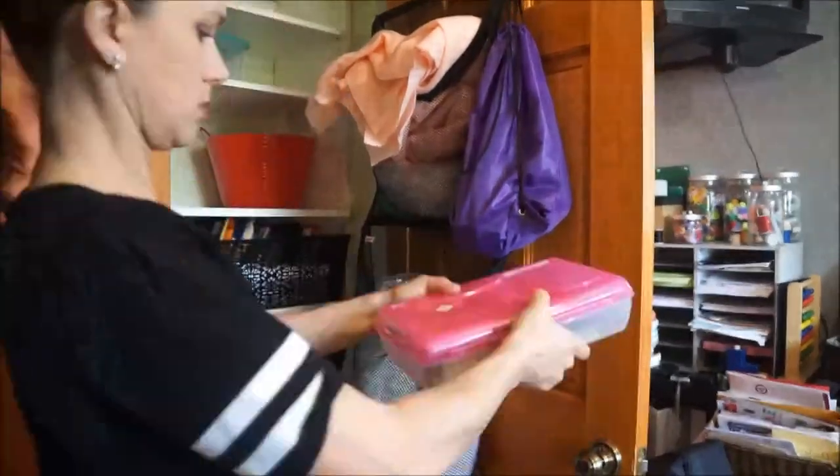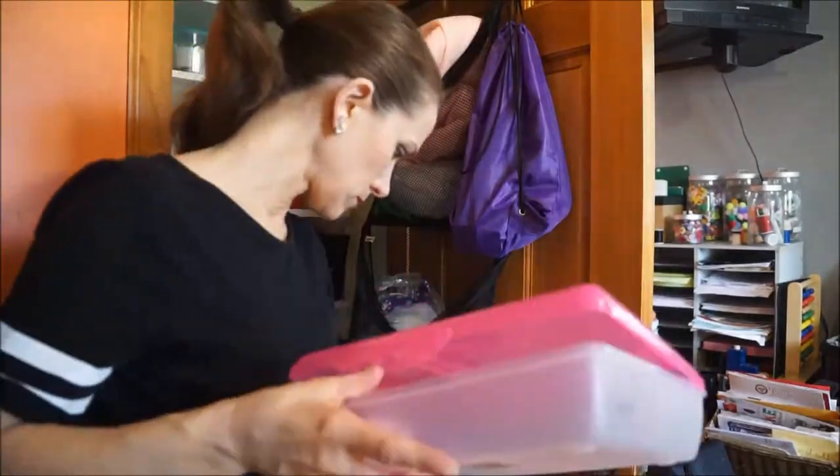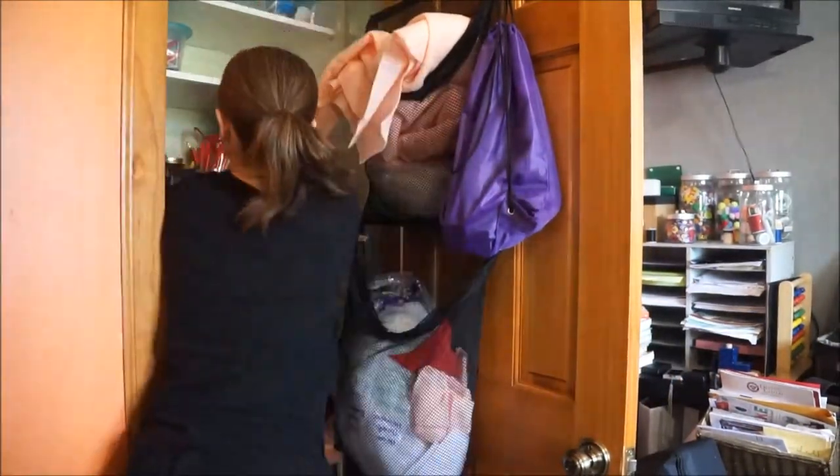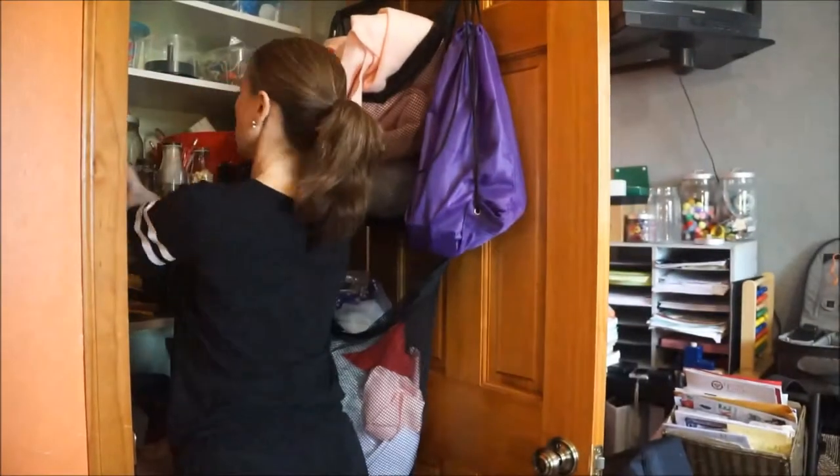These shoe boxes I picked up from the Dollar Tree — they were one dollar — and I labeled most of them. I like them because they're clear so I can see everything inside. These red bins are also from the Dollar Tree, and I use those for spray paint, popsicle sticks, and crayons.